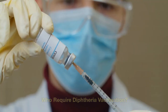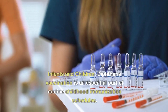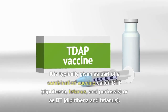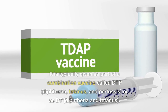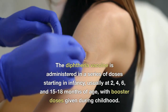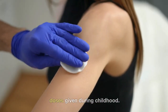Who requires diphtheria vaccination? Diphtheria vaccination is recommended for various groups of individuals, including infants and children. It is an essential part of routine childhood immunization schedules, typically given as part of a combination vaccine called DTP (diphtheria, tetanus, and pertussis) or DT (diphtheria and tetanus). The vaccine is administered in a series of doses starting in infancy, usually at 2, 4, 6, and 15 to 18 months of age, with booster doses given during childhood.